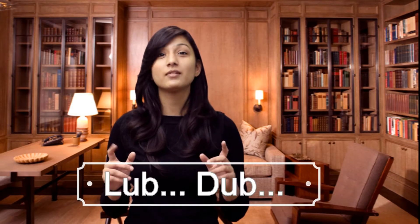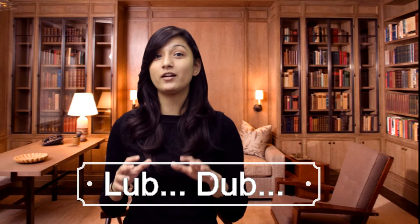Did you ever feel the lub-dub sound our heart makes? Did it ever intrigue you to know the process that really goes behind that? It may seem just a sound, but when we pull up the curtains there is a very interesting process known as cardiac cycle which results in the superficial lub-dub sound that we all are aware of. Hi, I'm Deepika — let's talk about cardiac cycle in this video.